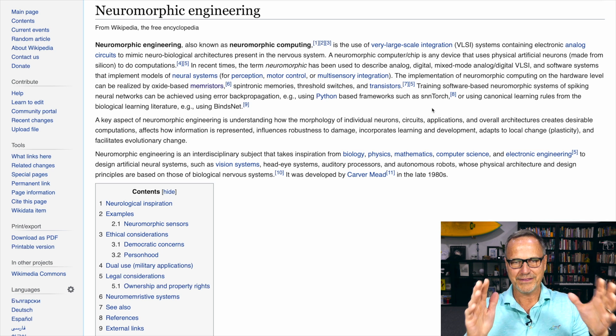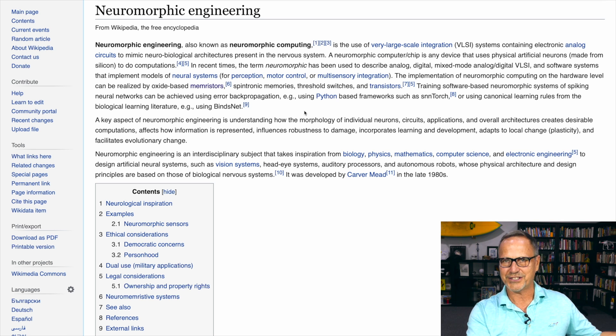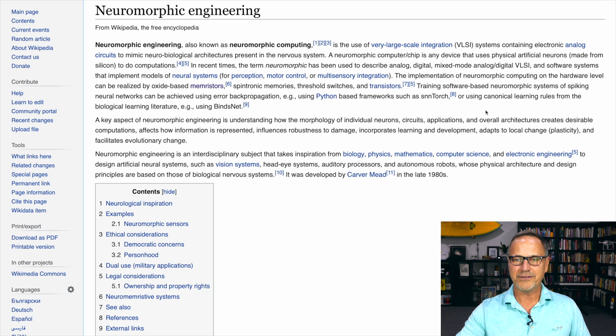There's a whole bunch of different possible ways of doing neuromorphic design — oxide-based memristors, spintronic memories, threshold switches, and transistors operating in more of an amplification mode. There are a lot of different methodologies. Neuromorphic chips are not one monolithic design; there are many possibilities because this is all research and people don't know what's going to work best. There's also a software aspect — training neuromorphic systems of spiking neural networks can be achieved using error back propagation, using Python with SNN Torch, or canonical learning rules based on biology.